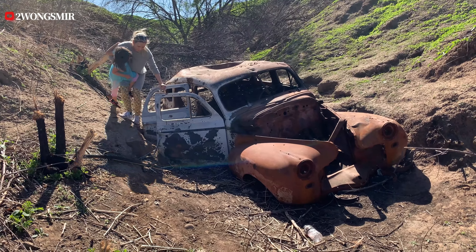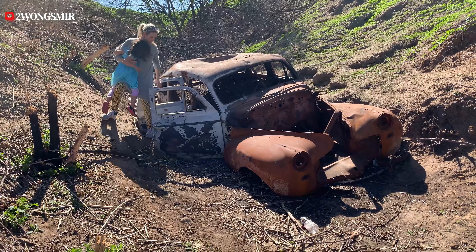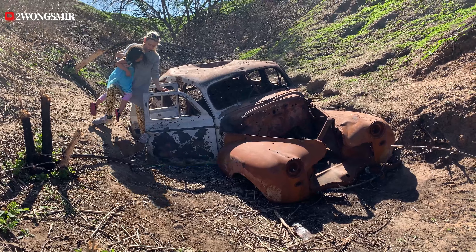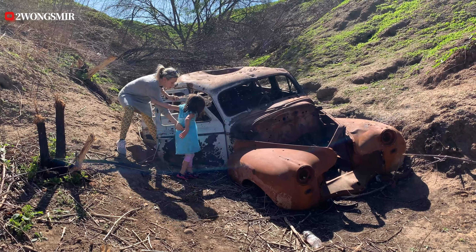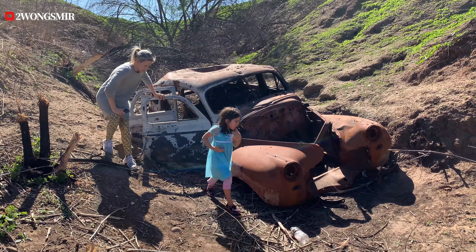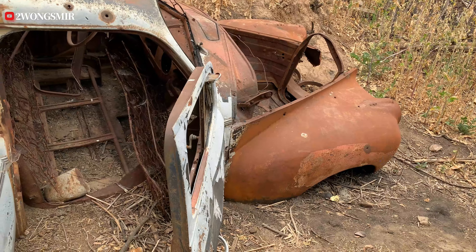Not much going on back here — there's the trunk. I think those are bullet holes, a bunch of them. I know, those are the seats — that was the back seat.